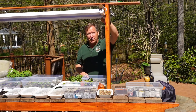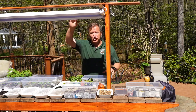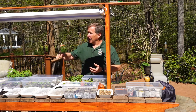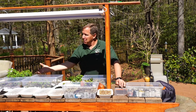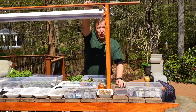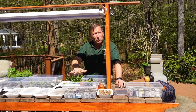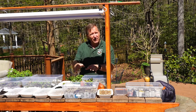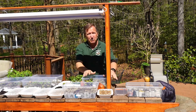Most seedlings need about 12 to 14 hours of light to do well, and you need enough lumens to cover the area — I have two shop lights above this tray here. You also want the lights close enough to the plants; if the lights are too high, your plants will grow up as fast as they can to reach the light and turn out tall and spindly. I have mine on a rope so I can lower them to just a couple of inches above the plants. That helps them grow much sturdier and stockier, and they'll survive the transplant to the garden much better.